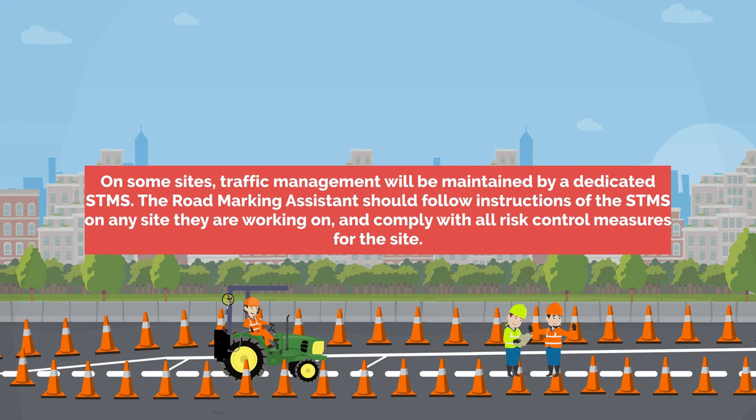On some sites traffic management will be maintained by a dedicated STMS. The road marking assistant should follow instructions of the STMS on any site they are working on and comply with all risk control measures for the site.